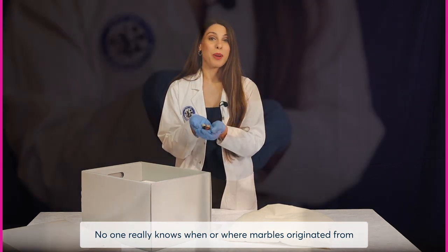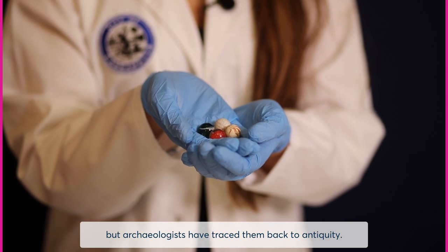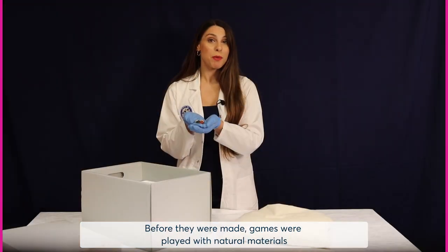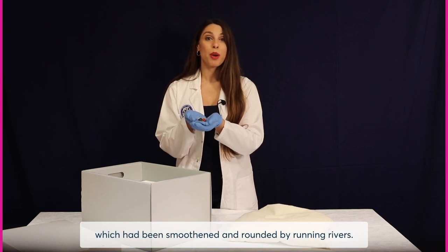No one really knows when or where marbles originated from, but archaeologists have traced them back to antiquity. Before they were made, games were played with natural materials such as nuts, fruit pits, and pebbles which had been smoothened and rounded by running rivers.